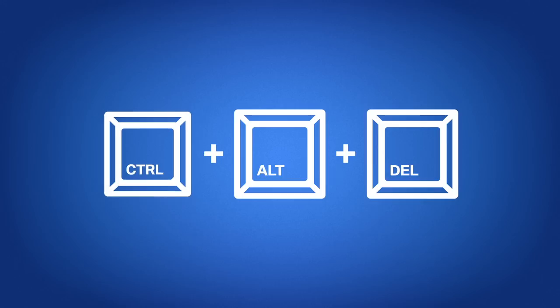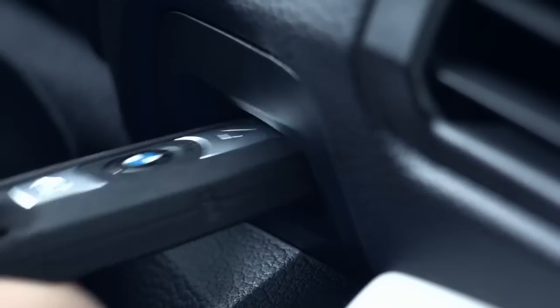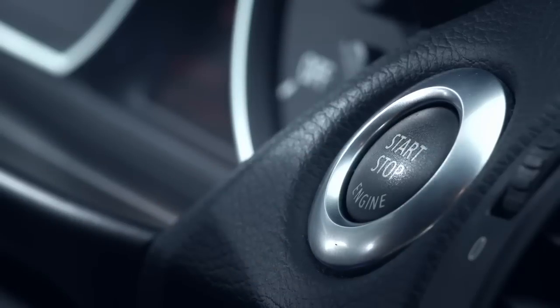The first of these modes is similar to the Force Quit or Control-Alt-Delete function of many desktop computers. When a message or code appears, you would be required to press the vehicle's Start-Stop button, take out the key, and put the key back in.